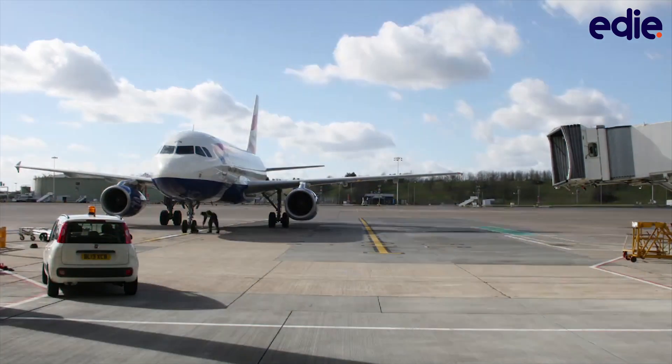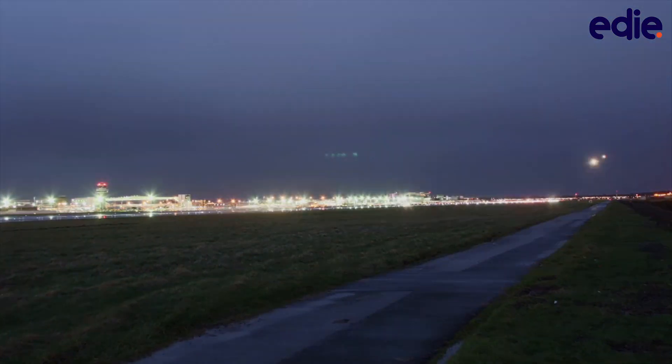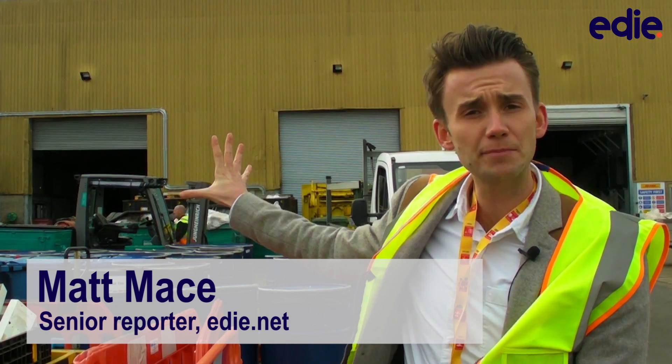Until now, a large portion of Gatwick's waste — including all the leftovers from international flights — has been dealt with off-site by specialist contractors, due to the risk of disease or infectious materials being transferred by in-flight catering. Behind me is a brand-new £3.8 million processing plant that will dispose of the waste on-site, convert it into energy to power itself, and eventually provide heat for Gatwick's North Terminal. So is this the future of sustainability? Edie goes on an exclusive behind-the-scenes tour to find out.